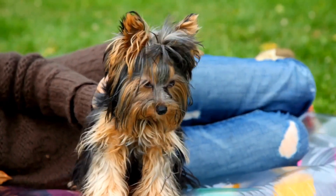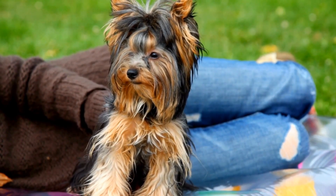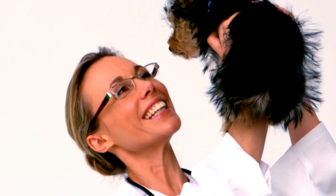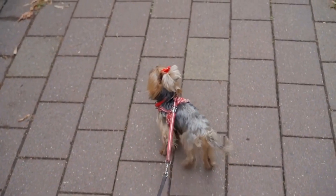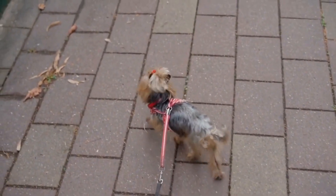2. Play soft music. Soft and soothing music can have a calming effect on dogs. Create a playlist of relaxing tunes and play it in the background to help create a serene atmosphere. 3. Practice deep breathing. Dogs can pick up on our energy, so practicing deep breathing exercises while spending time with your Yorkie can help create a relaxed environment for both of you.